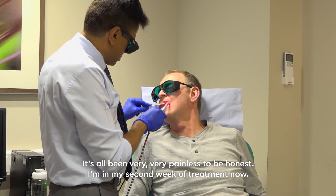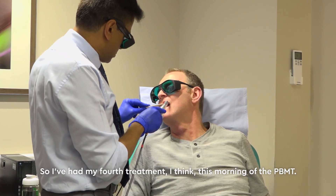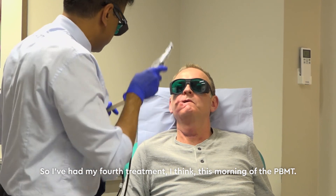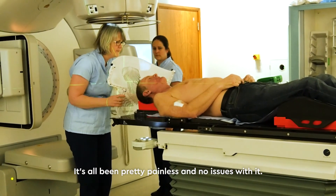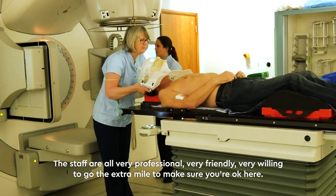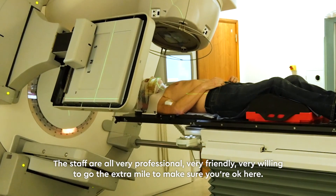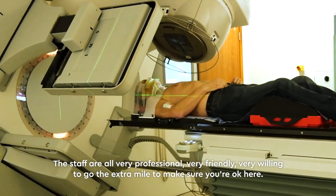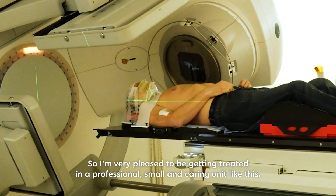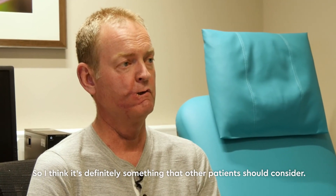It's all been very painless to be honest. I'm in my second week of treatment now and I've had my fourth PBMT treatment this morning — pretty painless, no issues with it. The staff are all very professional, very friendly, and very willing to go the extra mile to make sure you're okay. I'm very pleased to be getting treated in a professional, small, and caring unit like this. It's definitely something that patients should consider.